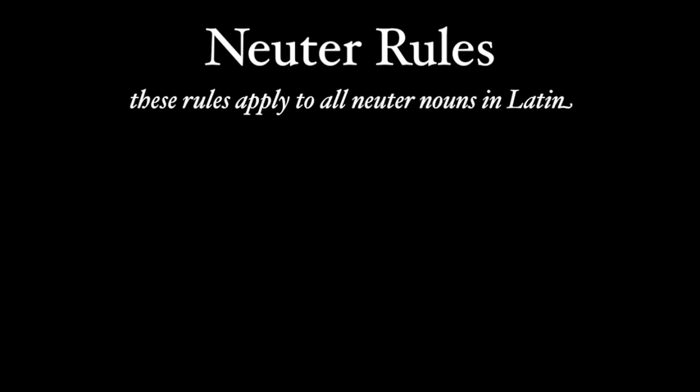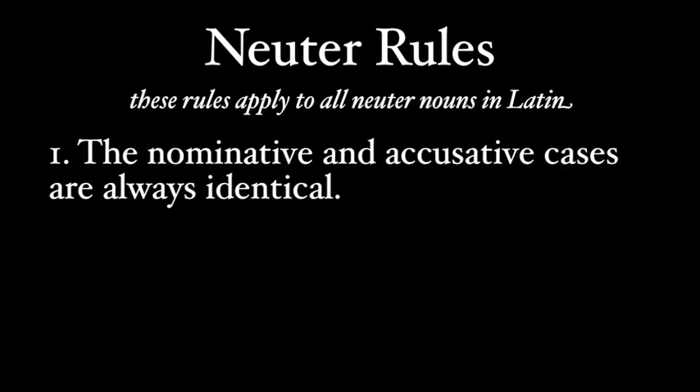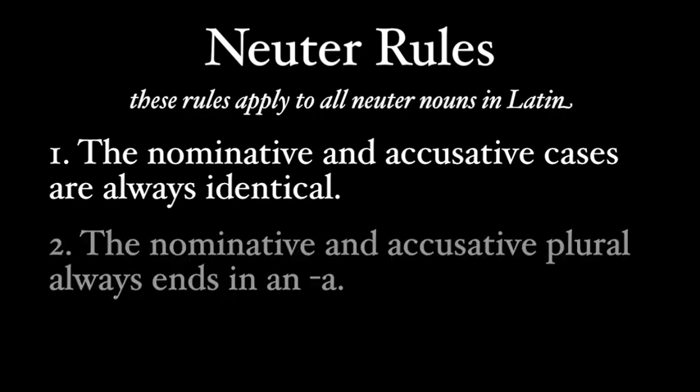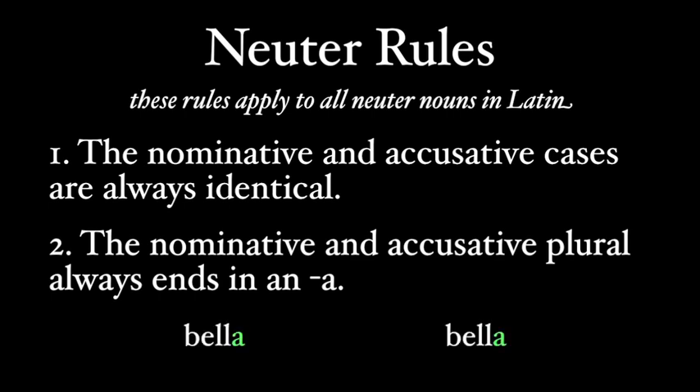Memorization for memorization's sake is bad, so just learn the rules and apply them and you'll be all set. Rule number one: the nominative and accusative are always identical. So for a second declension noun like bellum, since the nominative is bellum, the accusative is also bellum and ends in -um. Rule number two: the nominative and accusative plural is always -a. So our second declension word bellum has nominative and accusative plural bella. Notice that rule two doesn't violate rule one, since the plural nominative and accusative are still identical.